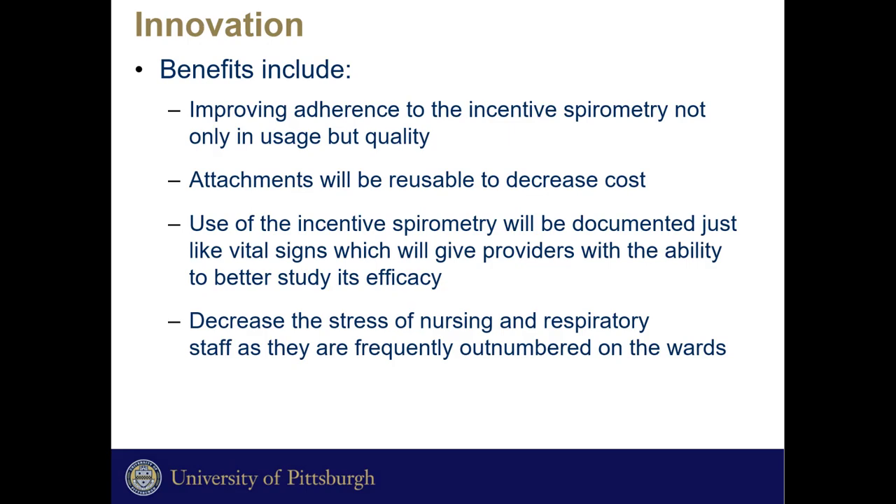Benefits will include improving adherence to incentive spirometry; attachments will be reusable to decrease costs. All the data collected will be documented like a vital sign so we can study the results, help our patients, and decrease the stress levels of nursing and respiratory staff as they are frequently outnumbered on the wards.